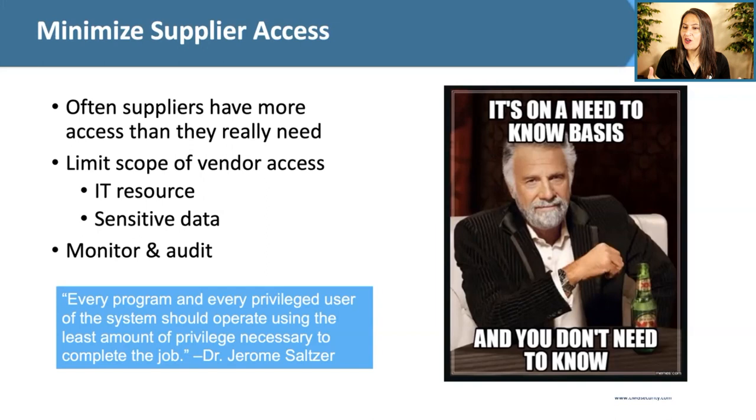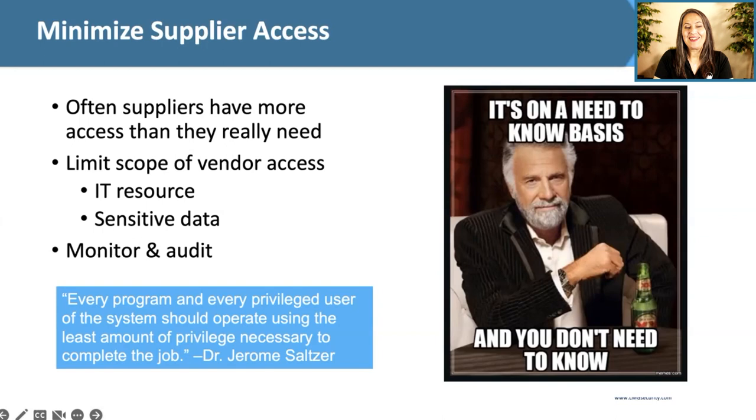Matt explains that in many networks, SolarWinds was running under administrative credentials, meaning it could access almost anything, and was also excluded from antivirus and anti-malware scans. This underscores the importance of the principle of least privilege — look at what access you're giving vendors inside your network and restrict it to what they need to perform their job roles and no more. If you open the door too far, incidents like this are inevitably going to happen.